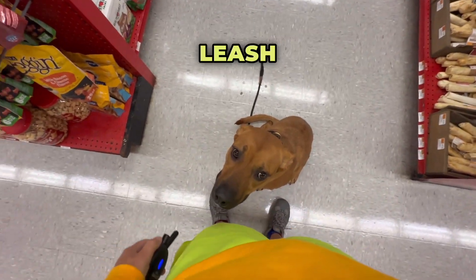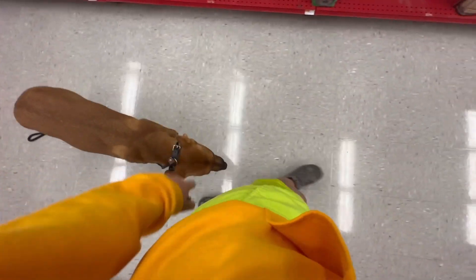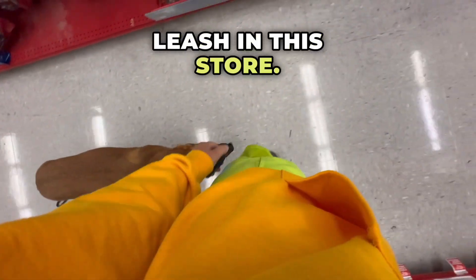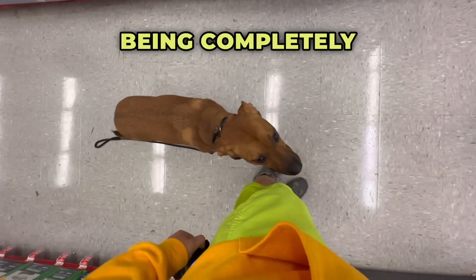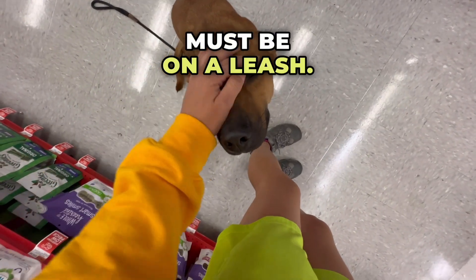We're going to go right into that off-leash heel. Heel. Tap the tone a couple times, start walking — she locks in right into heel. I can't go too much off leash in this store. They're probably used to dogs being completely out of control, so they have a sign on the front of the store that says dogs must be on a leash.